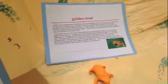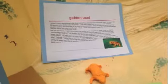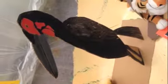This is the golden toad. The females can produce 250 to 500 eggs in a week. This is the southern ground hornbill. The southern ground hornbill is the largest of the hornbills, and yeah, they are very big birds.